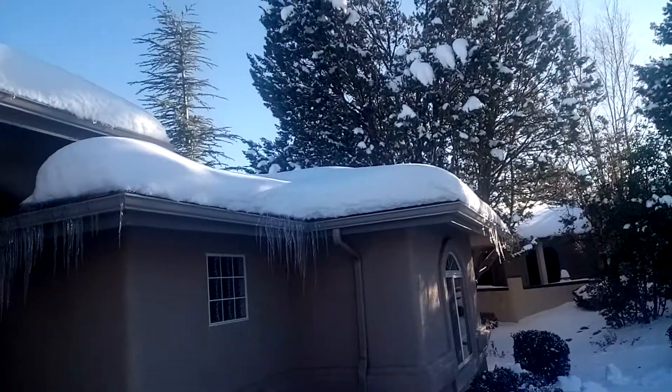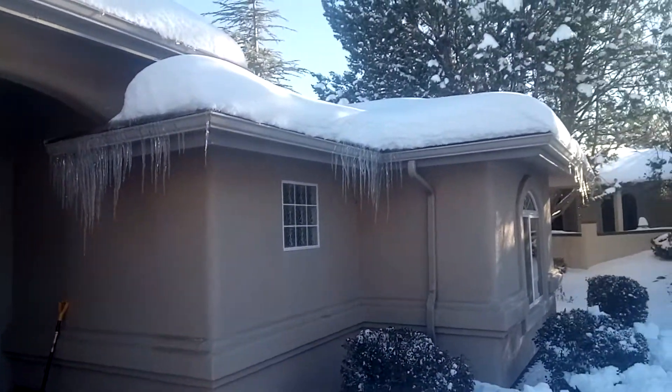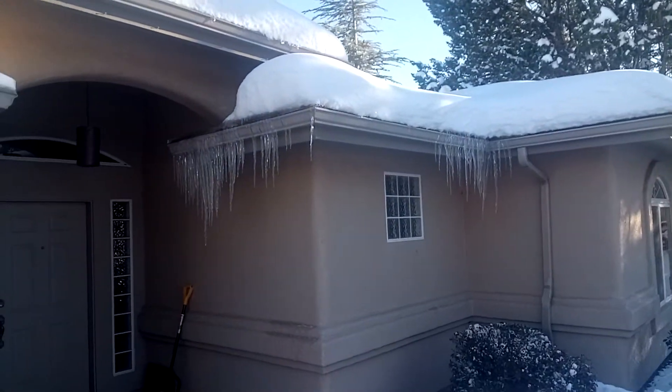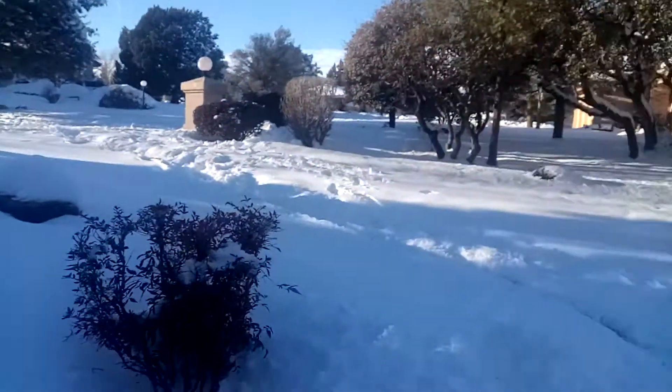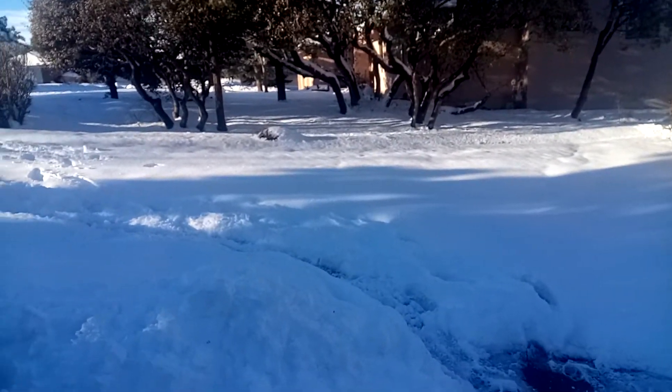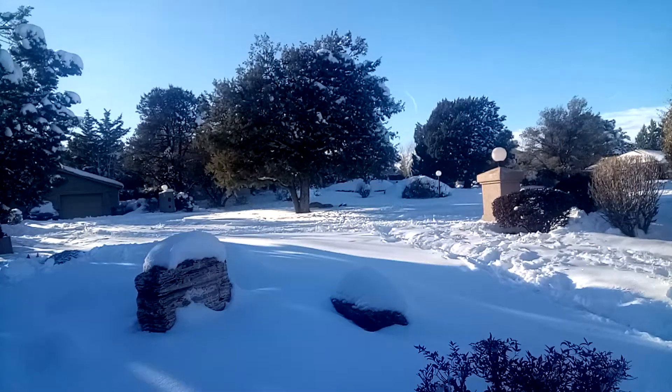There's a ton of snow on the trees and a ton of snow on the roof. I don't worry about that — clearly those are icicles, so I'm not going to walk beneath them at this point. We don't have to leave, so I don't have to shovel the driveway yet, but if I do have to leave I'll deal with that, and there's not much movement on the streets.